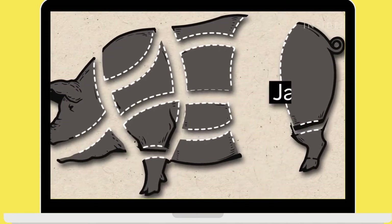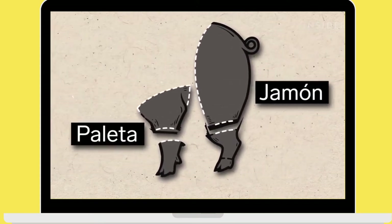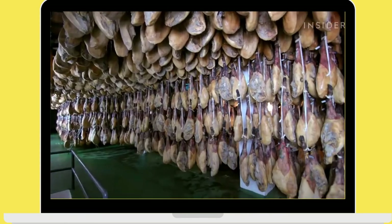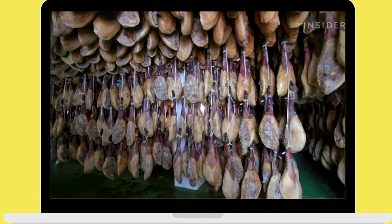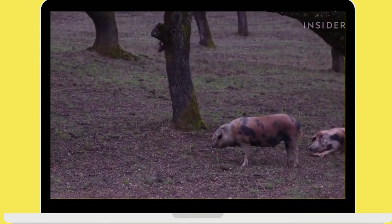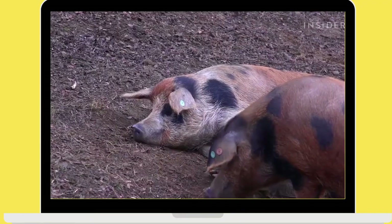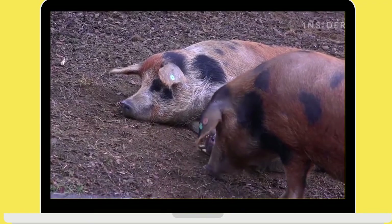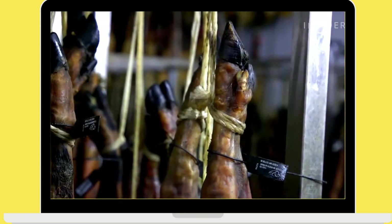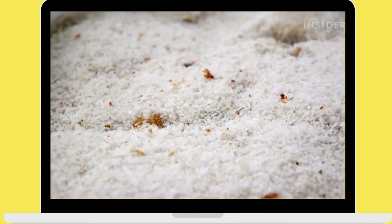Ham comes from the rear leg of the pig. Most companies also cure the front leg, called paleta, and use the rest of the meat for other products like chorizo. Lazo stores over 150,000 legs in its cellars. Some hams here come from an even rarer breed, the manchado de Jabugo, which has black patches on its skin and can only be found in the Sierra de Huelva. The pigs are killed when they're 15 months old, and the hams and paletas are then buried in salt for 15 to 20 days, depending on weight.